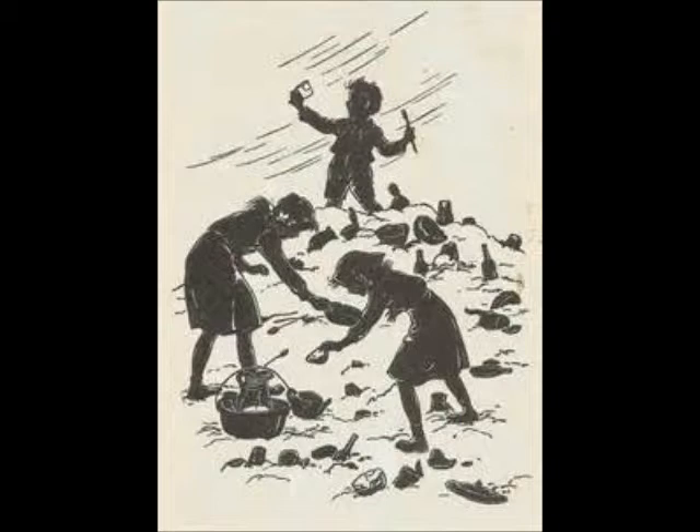I begged him to take me with him, but he wouldn't — just to annoy me. He wouldn't, because he knew I wanted to go, and he knew there was no way my mom would let me go by myself.